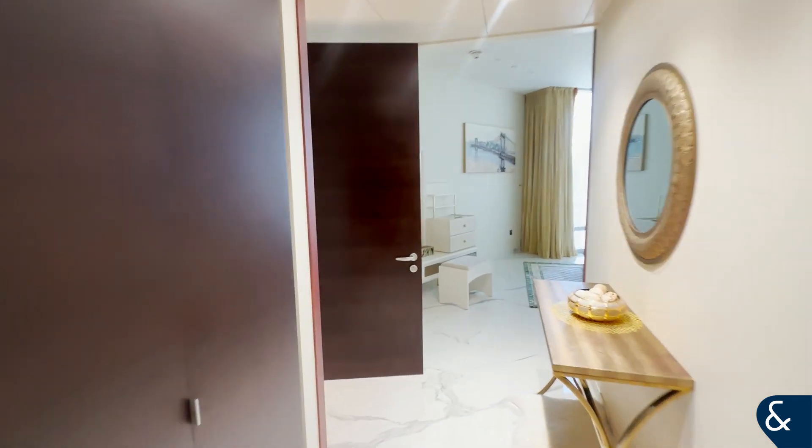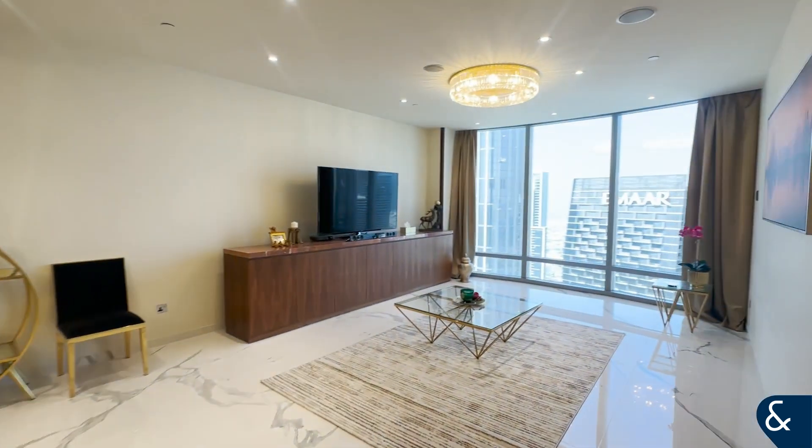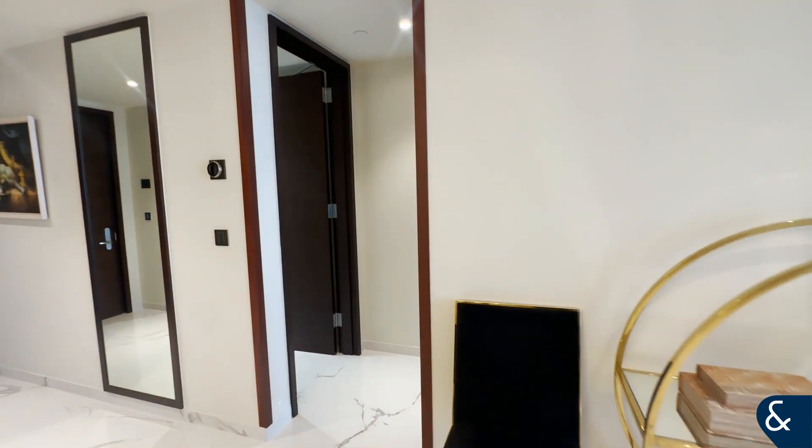Lots of natural light getting into the property as well. Here we have the second bedroom.